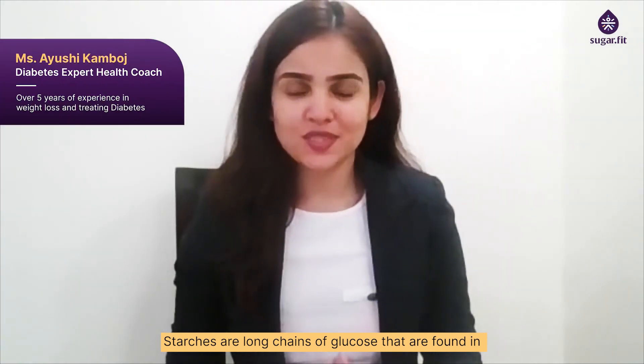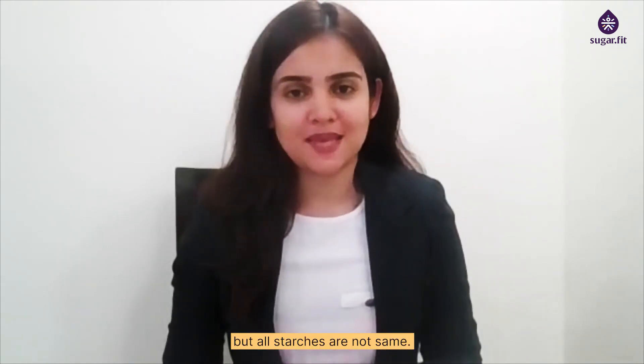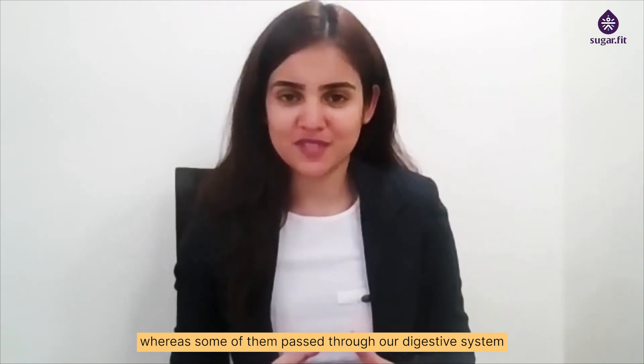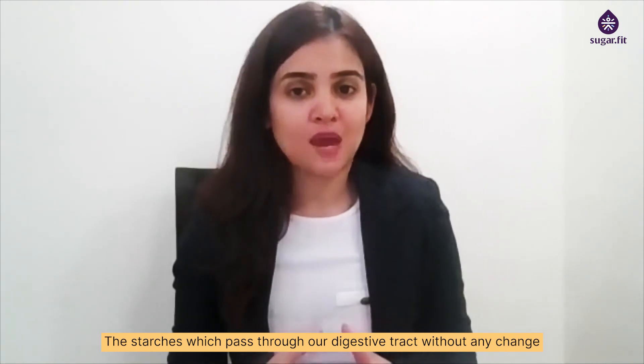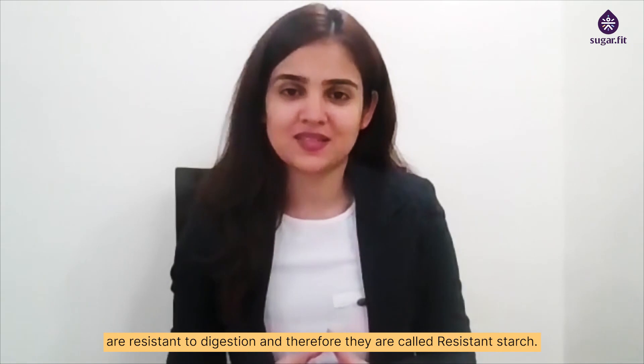Starches are long chains of glucose that are found in whole grains, potatoes and various other food items. But all starches are not the same. Some of them are digested whereas some of them pass through our digestive system without any change. The starches which pass through our digestive tract without any change are resistant to digestion and therefore they are called resistant starch.